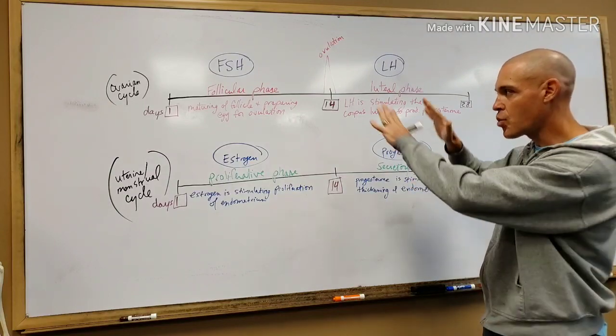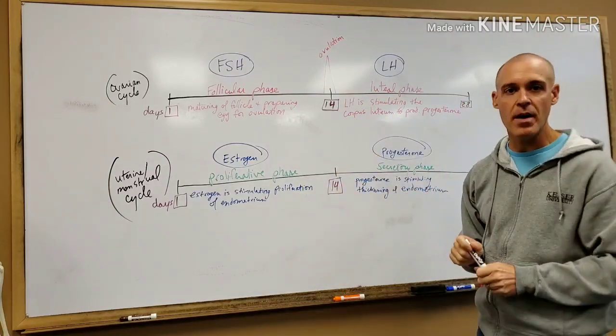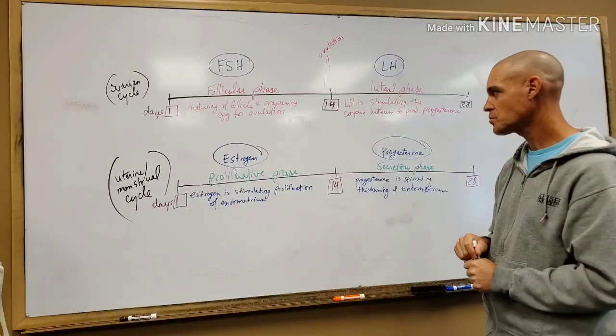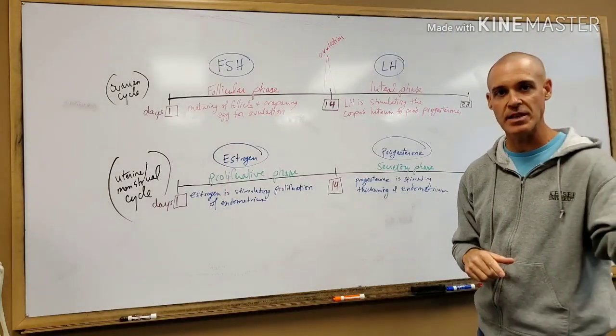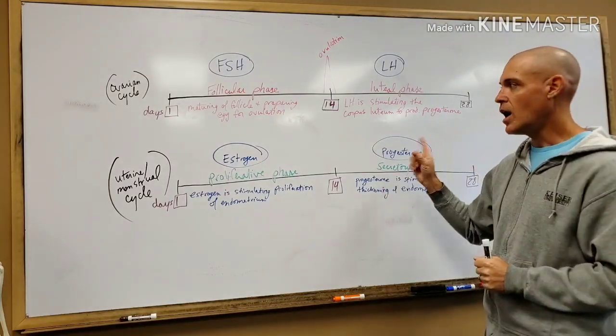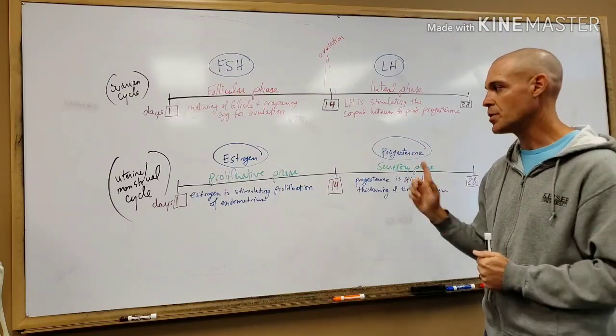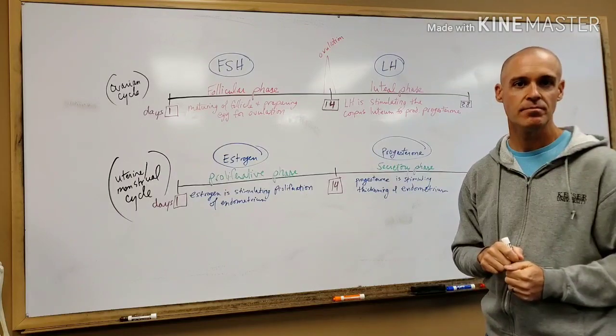That's the whole rundown on female endocrinology for the reproductive system. If you have any questions or comments, leave them down below. Stay tuned for a male endocrinology reproductive system rundown soon. Thanks, good luck, good studying.